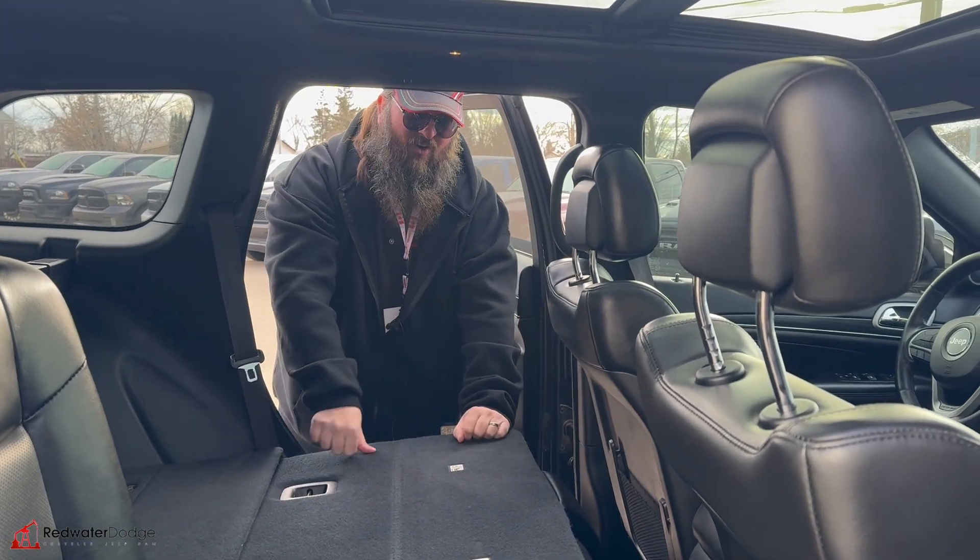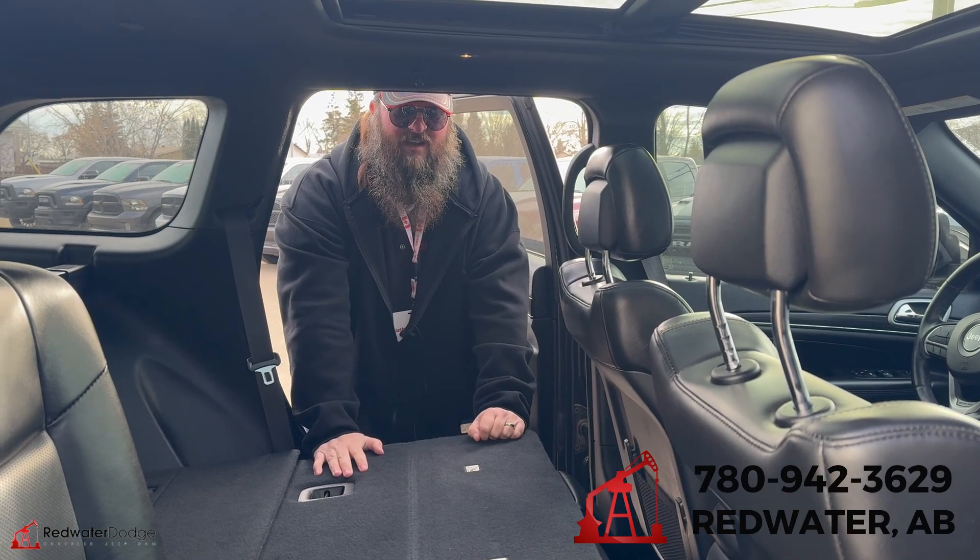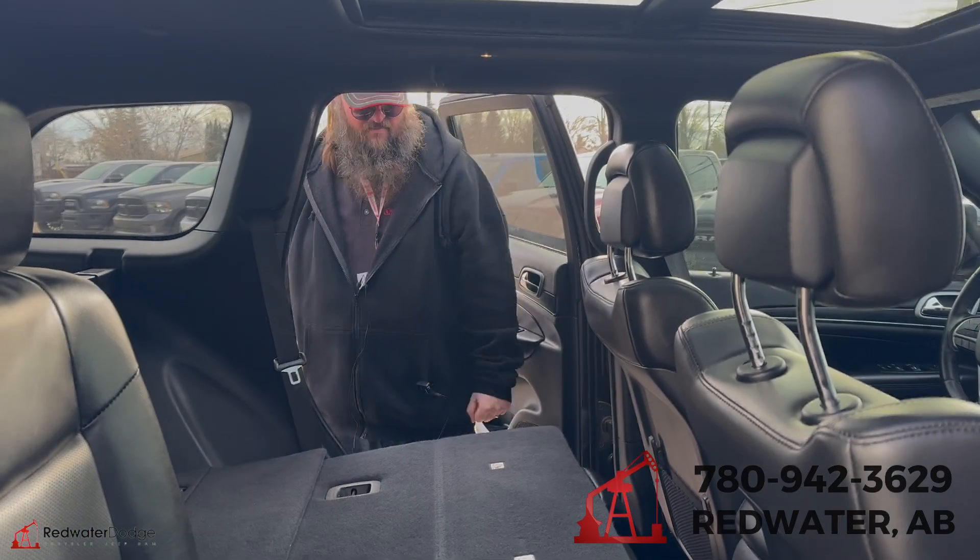If this is something you're looking for, come on down to Redwater Dodge or give me a call. I'm Jethro, 780-942-3629. Press that shop now button.